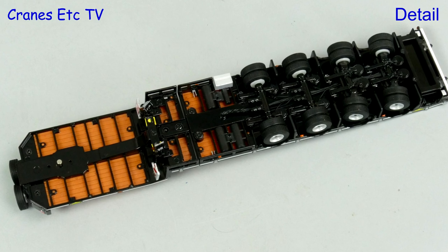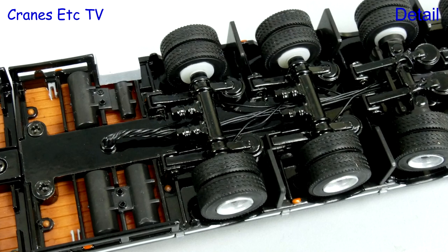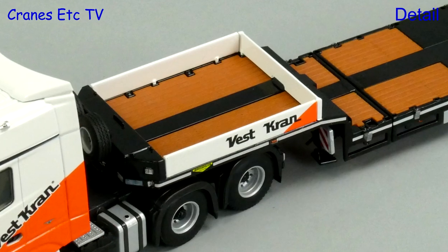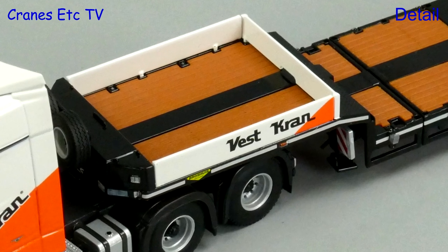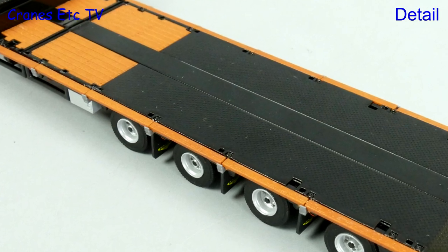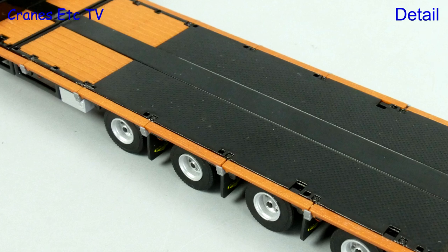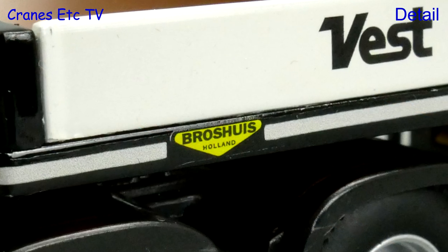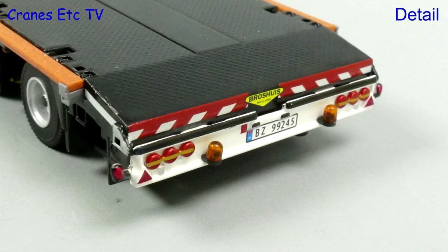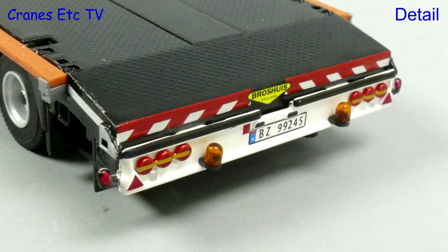The four-axle Bross House trailer is highly detailed and looking close up there are plenty of tiny hoses. The gooseneck has nicely painted sideboards and the deck detailing is very good with replica timbers and textured surfaces, and if your eyes are good enough there are some excellent tiny graphics. At the back, the lights are very nicely detailed.